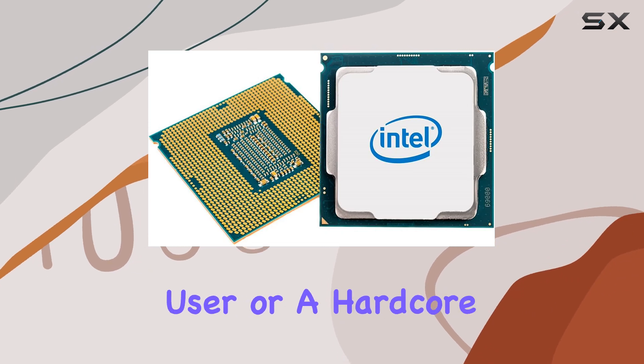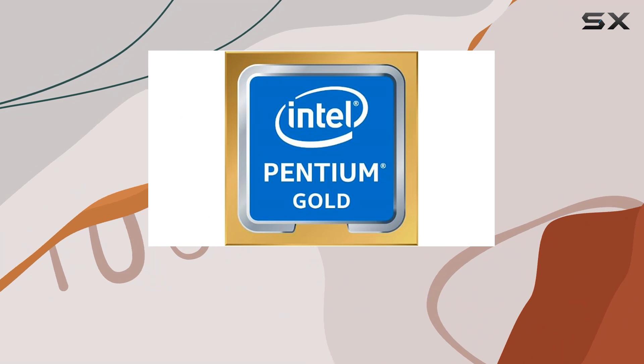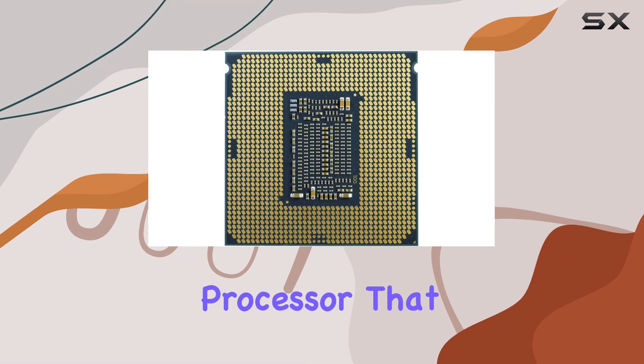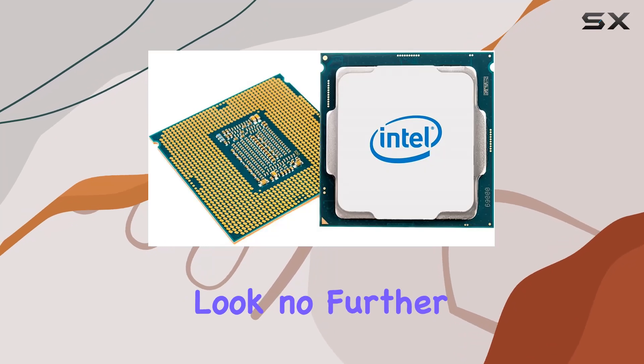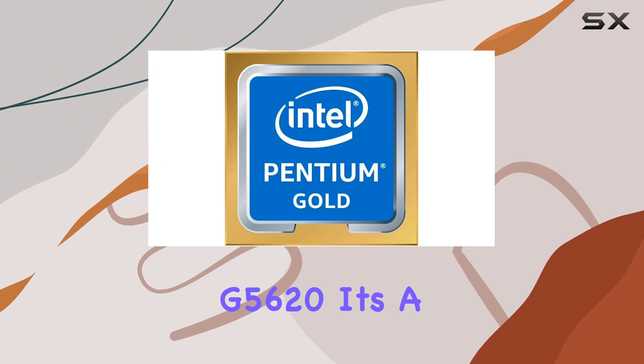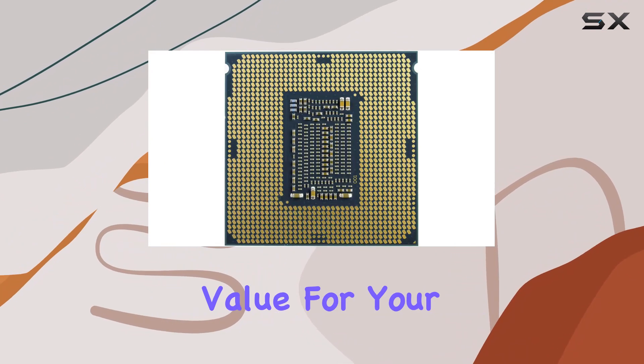Whether you're a casual user or a hardcore gamer, the Intel Pentium Gold G5620 has got you covered. In conclusion, if you're in the market for a budget-friendly processor that doesn't compromise on performance, look no further — it's a true contender in the world of desktop processors, offering unmatched value for your money.